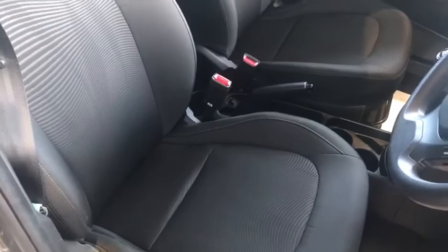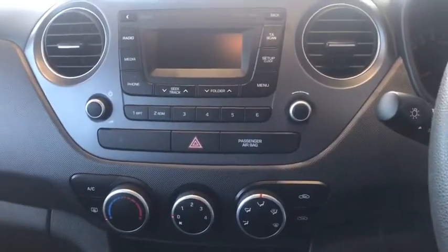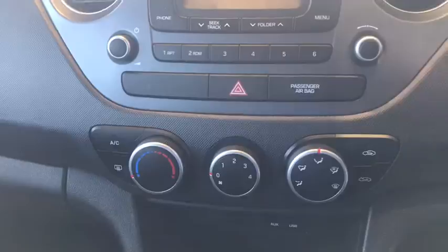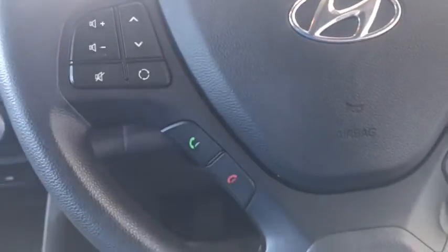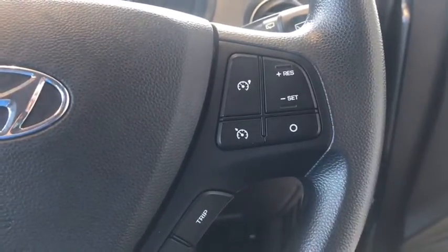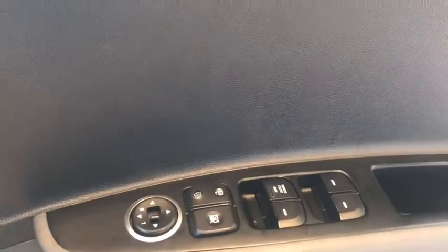It's got cloth interior, and for a small car it's got great features like DAB digital radio, air conditioning, hands-free Bluetooth connection. It even has cruise control and front electric windows.